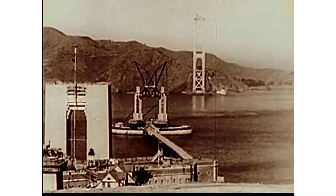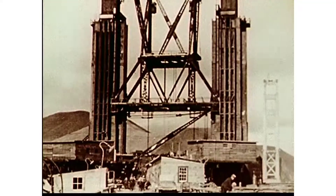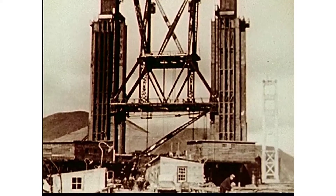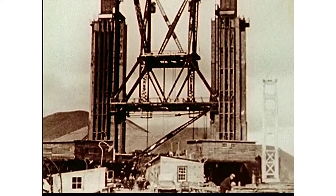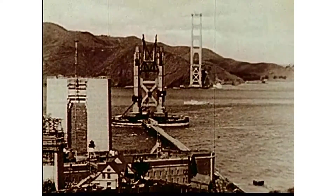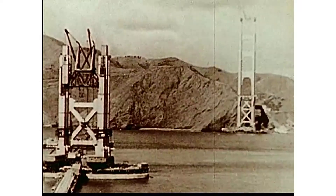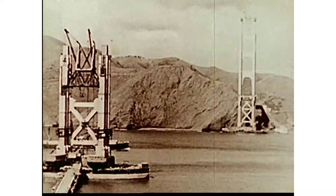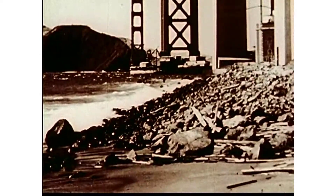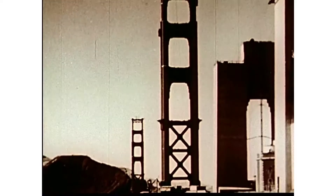On January 10th, 1935, the San Francisco Tower is begun. The traveler derrick, lowered from the North Tower, is reassembled on the second pier and begins another climb skyward. As the tower progresses upward, Kalmar Line ships continue their deliveries of fabricated steelwork to Alameda. The San Francisco Tower is completed by late June, 104 days ahead of schedule.